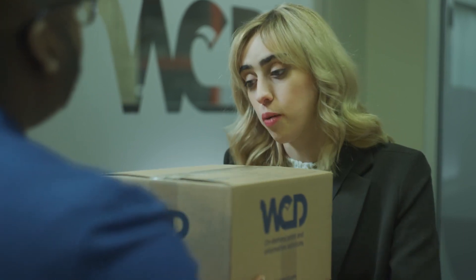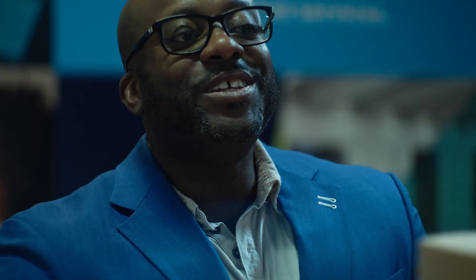So my boss wrote a book, and now he's only going to need 10 copies, but maybe he will need 20,000. Yes and yes.